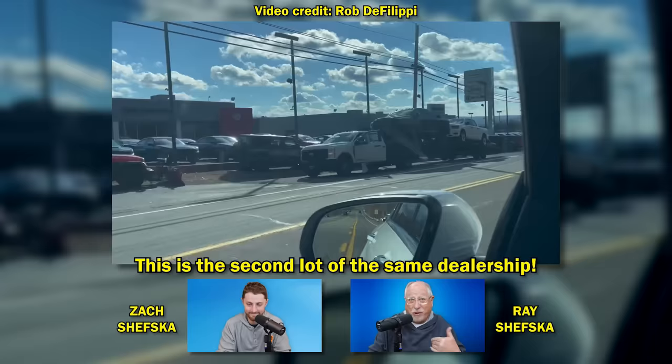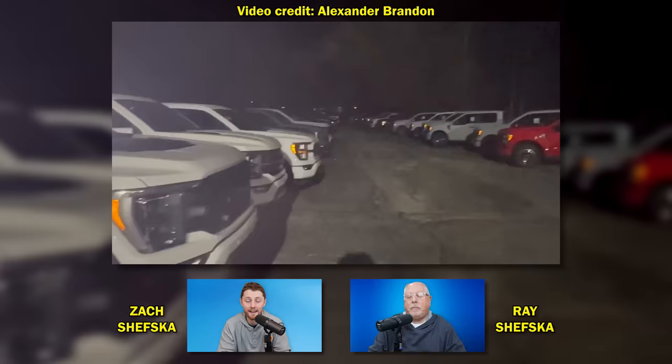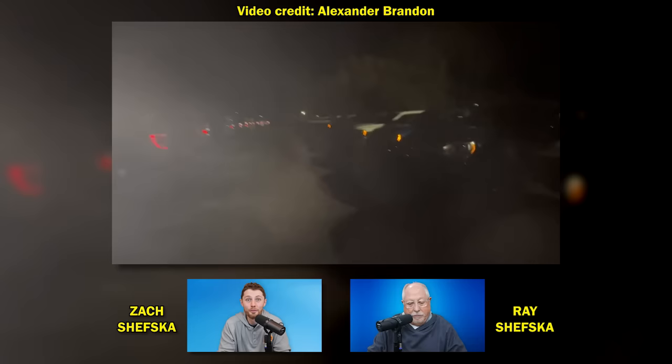It's not just CDJR. That was in Scranton, Pennsylvania. This is now from near Chicago in Indiana, outside of the city. They're a Ford dealer, just like rows of vehicles, truly vehicles out the wazoo.